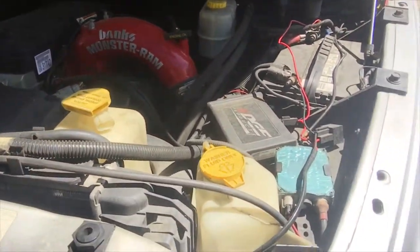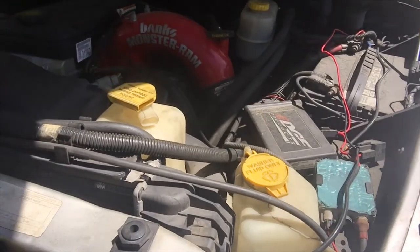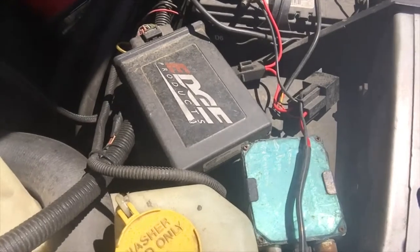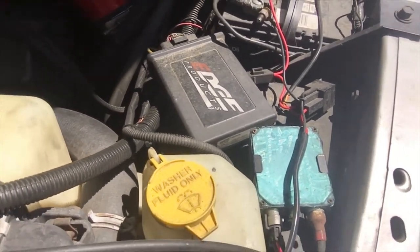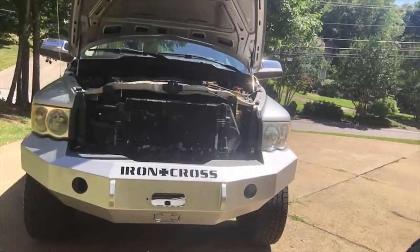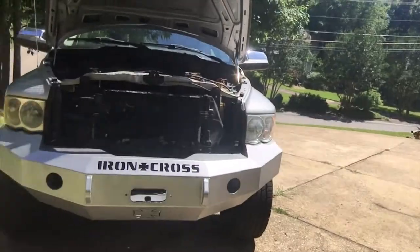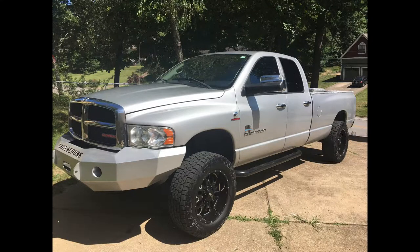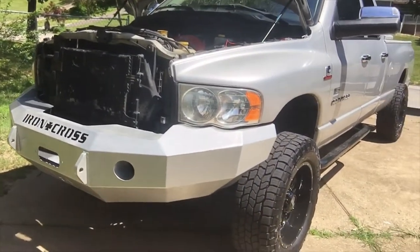I got a great deal on it, of course I put some money into it also. It already had the Banks Monster Ram on it and the Edge power product on there. It's got the big Iron Cross bumper on the front — it was black before, but I'll add a before and after picture. It also came already leveled.